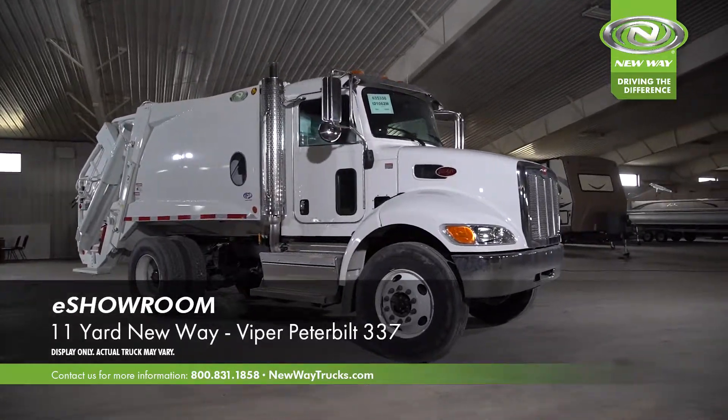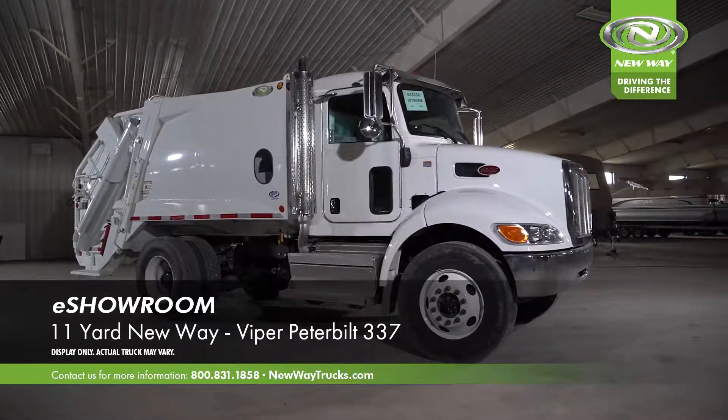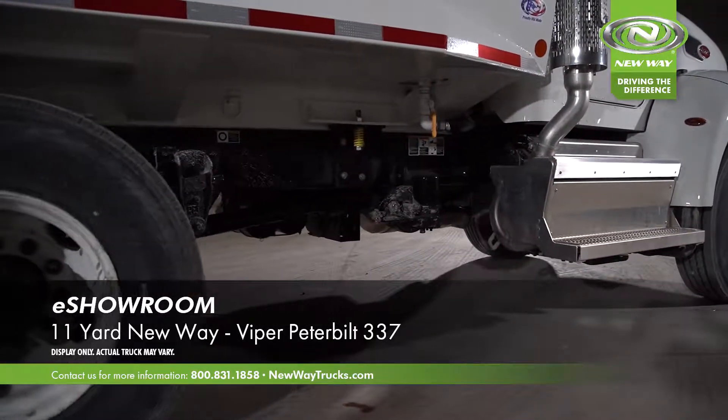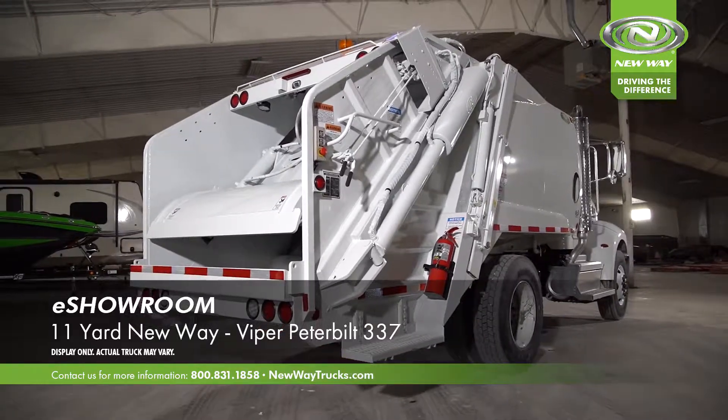Hello and thank you for taking the time to look at our 11-yard New Way Viper. This body is mounted on a Peterbilt 337 chassis.